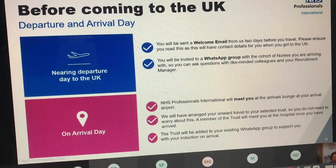So that's kind of what to do before you arrive. When you get to your departure date, what we normally do is NHS Professionals will send you an email.